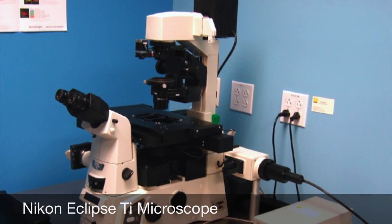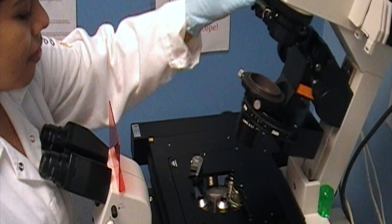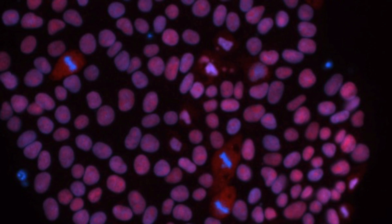Registered users of the facility have access to a digital Nikon TI Eclipse microscope with software for 2D and 3D phase contrast and fluorescent imaging. The microscope is equipped with NIS Elements imaging software with options for deconvolution and Z-Stack.